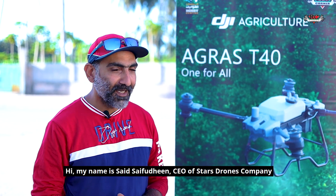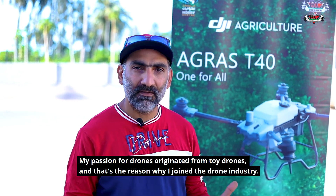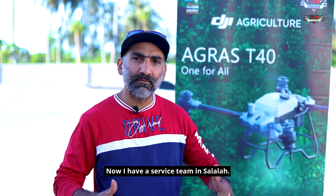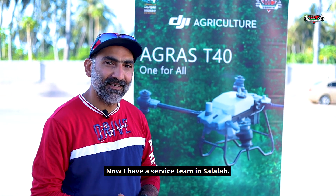Hi, my name is Saeed Sefuddin. I'm the CEO for Star Drones. I got into drones — I just started by playing with small little toys, and then slowly, slowly it became a bigger thing. Now we have a company that sprays in Salala.